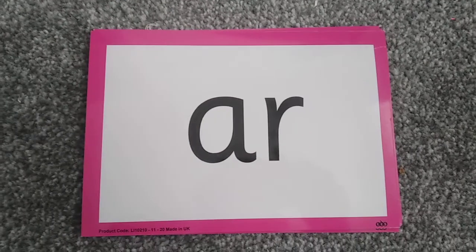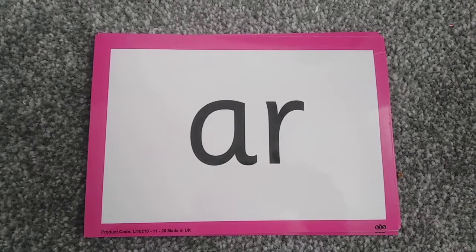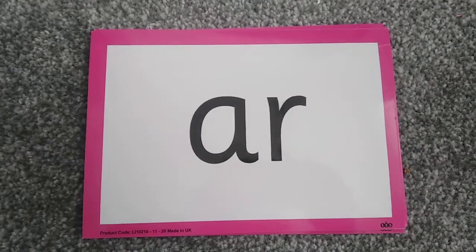Hi Foundation, it's Phonics time. We're going to start off by saying our Phase 3 sounds. Can you join in with me?